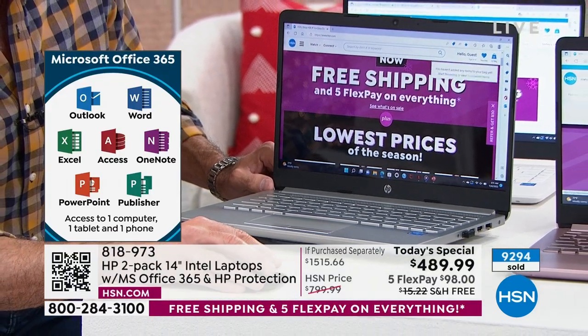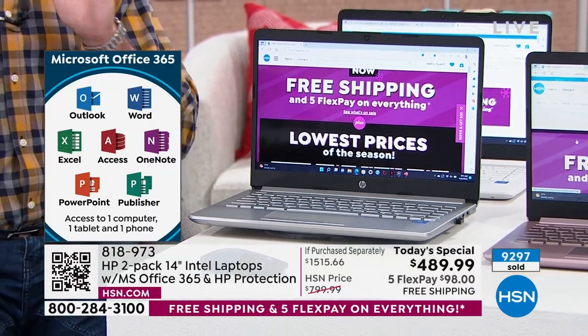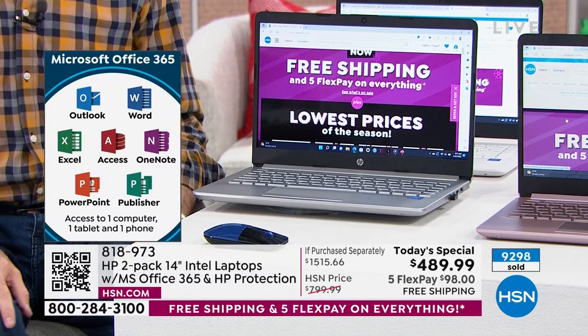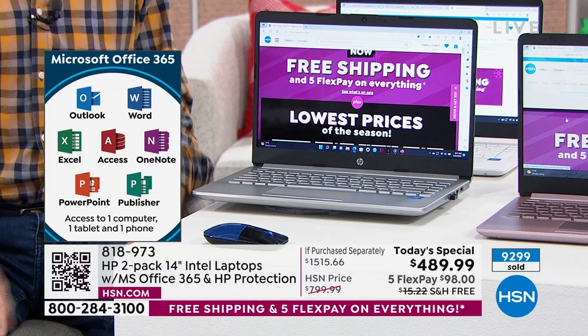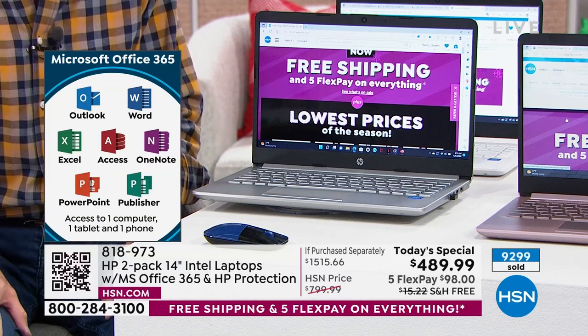This is the only remaining offer we're going to have from HP at this kind of impressive deal — our best Today's Special from HP of the year. HP is the number one selling brand at HSN. It's the only time you're going to see two — not just a computer but a computer's Today's Special.